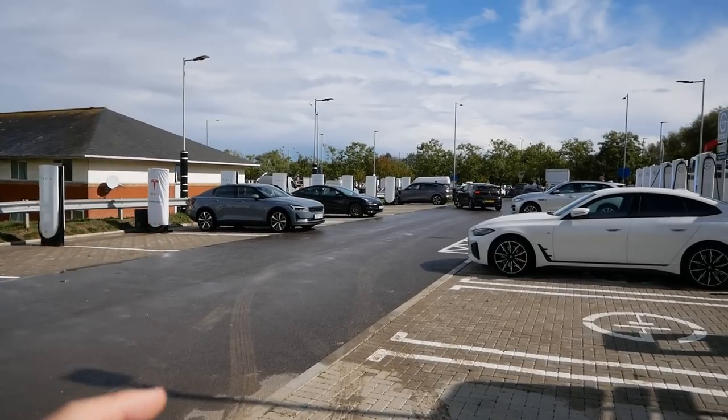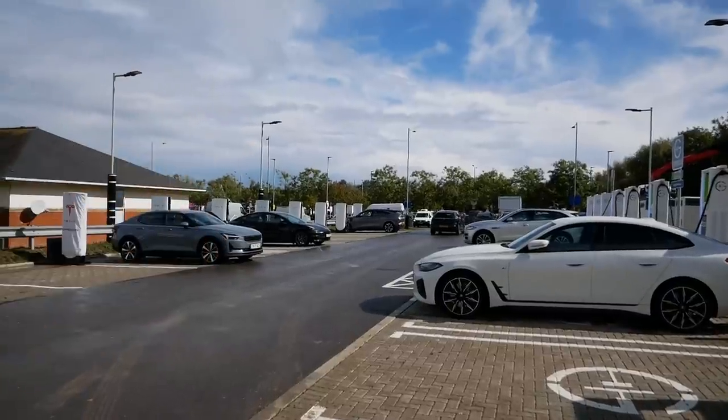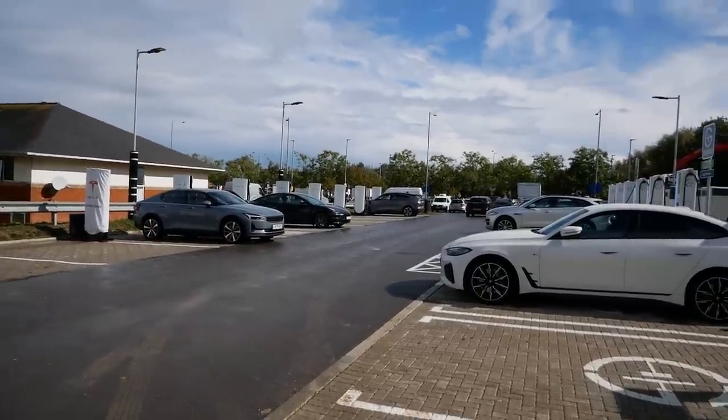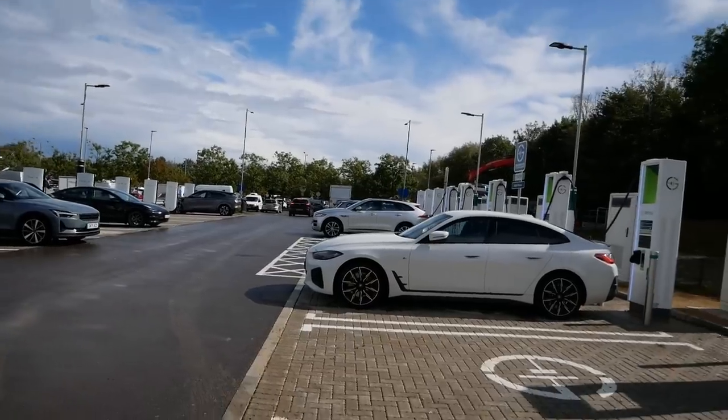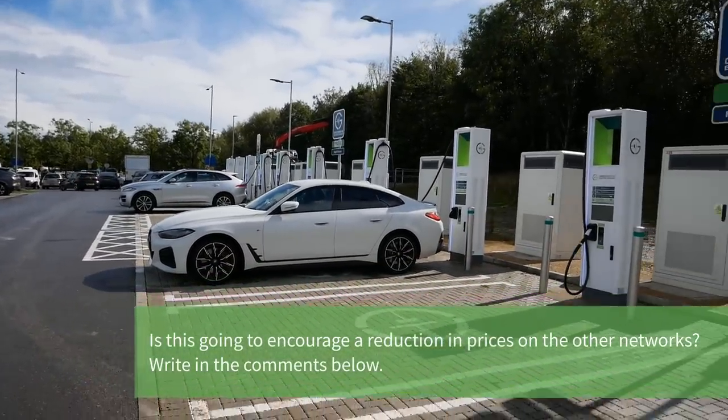That Polestar driver clearly knows it, that Megane driver knows it — he's just finished — and there's a Ford Mustang driver over there as well. But there are equally the same number of cars here who clearly don't know about the price difference.